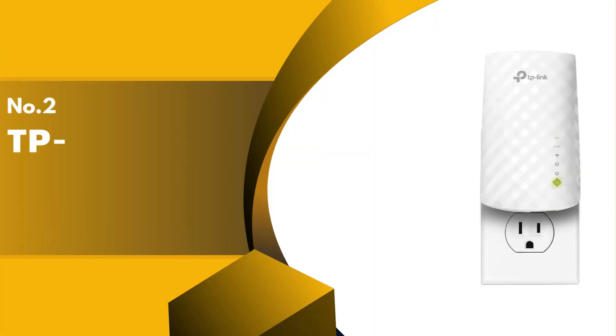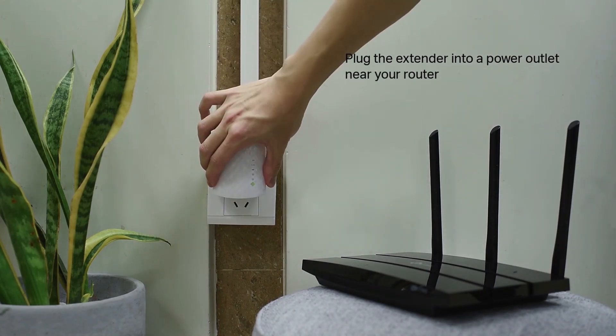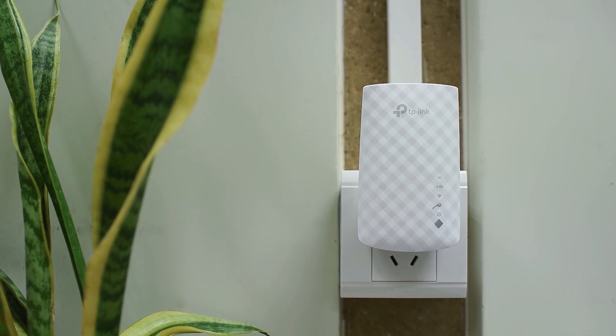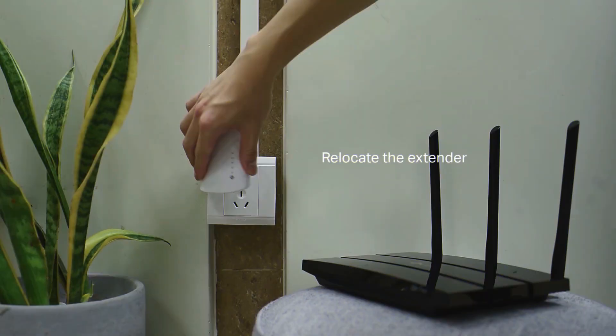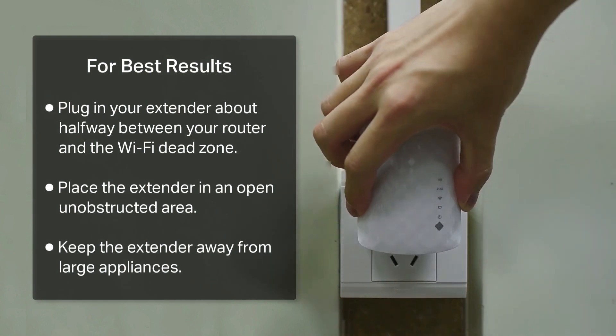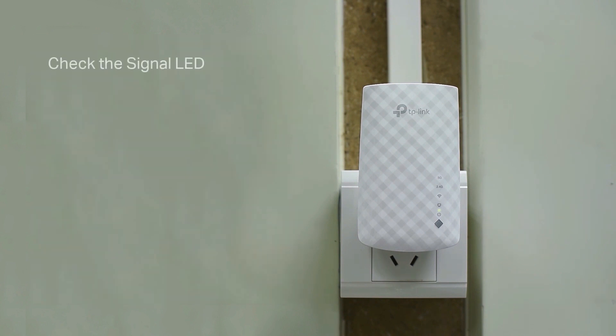The second product on our list is the TP-Link RE-220, one of our favorite extenders we tested. Setup is made easy with a QR code on the box that links to the app and guides you through a setup that takes mere minutes. We love its stylish look and the fact that it's no larger than the average air freshener or nightlight. Despite its size, the RE-220 has still managed to fit in an Ethernet port, which is fantastic. The RE-220 has an excellent range for home use; however, we recommend opting for another device if you need to project a signal over more extensive square footage for businesses or special events.